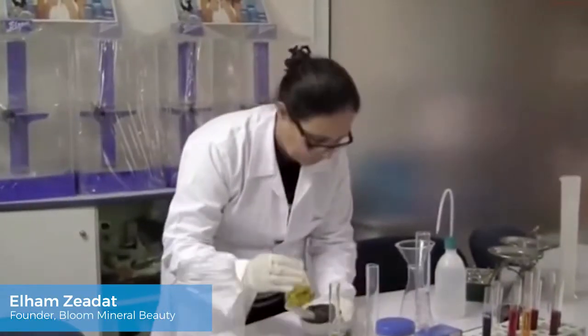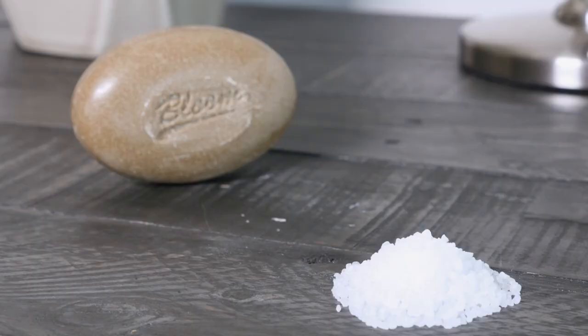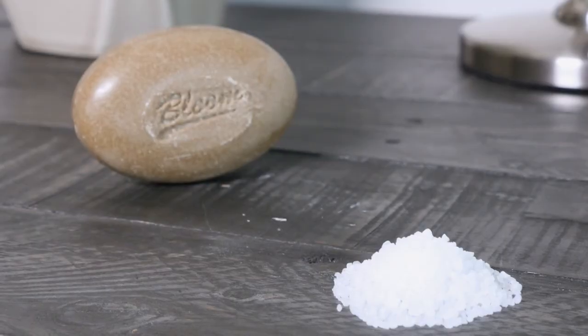Founder and scientist Elham Zadat runs the beauty lab in Jordan, which neighbors the Dead Sea and its amazing mud.